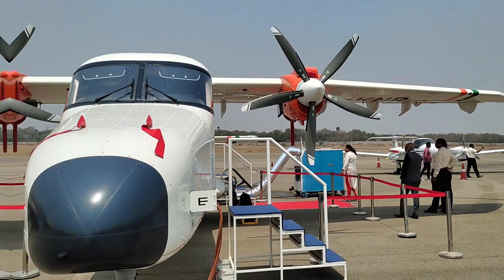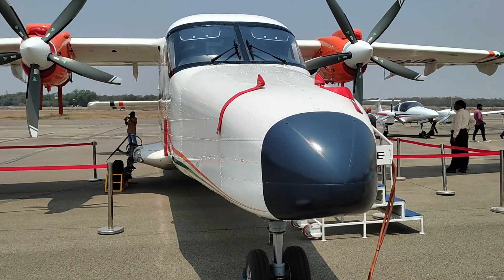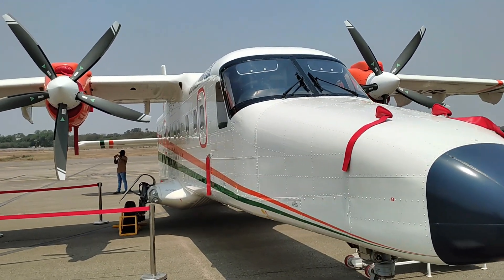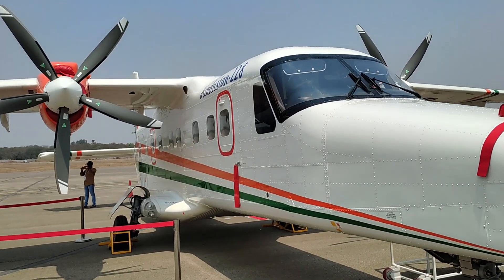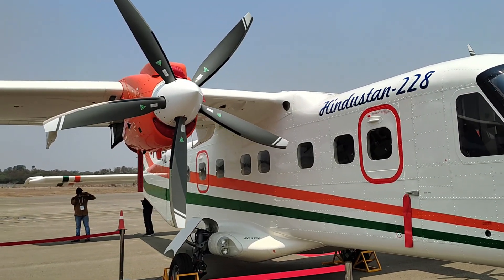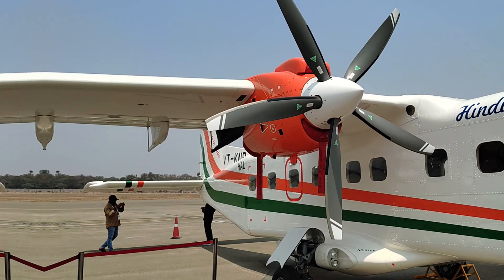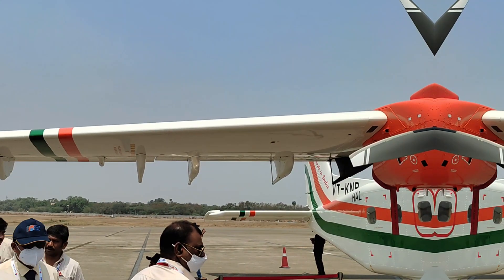After being developed in the 1980s, it is currently in use by numerous military and civilian operators all over the world, including the Indian Coast Guard and the Nepal Army. The Dornier Do228 has a maximum seating capacity of 19 passengers and a ferry range of about 2,363 kilometers.